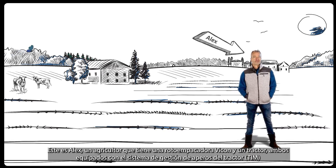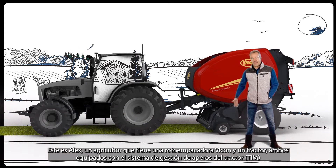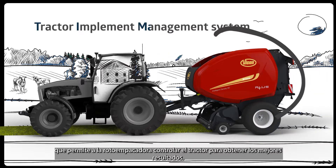This is Alex, a farmer who owns a Vicon round baler and a tractor. Both are equipped with Tractor Implement Management System, TIM, which allows the baler to control the tractor in order to provide the best results.